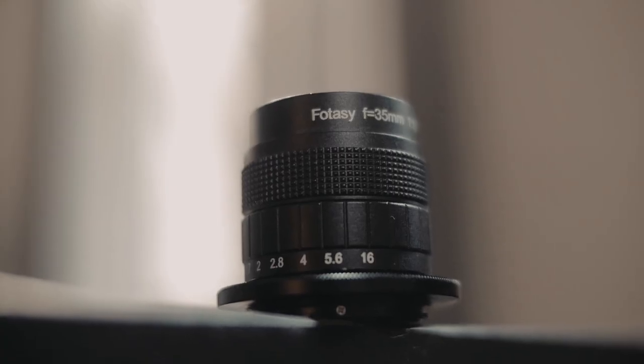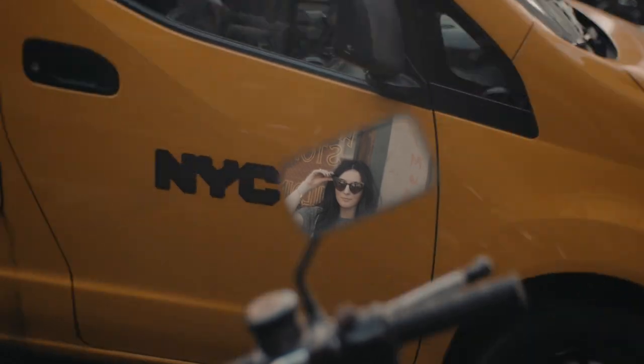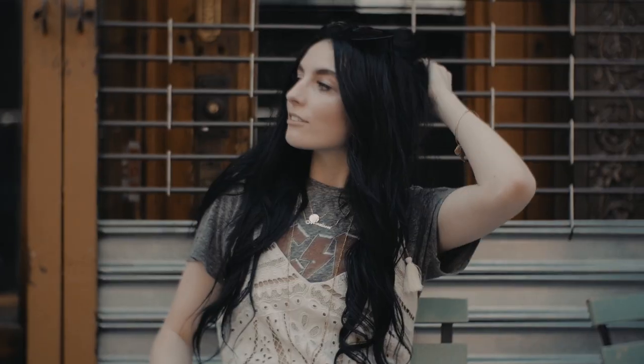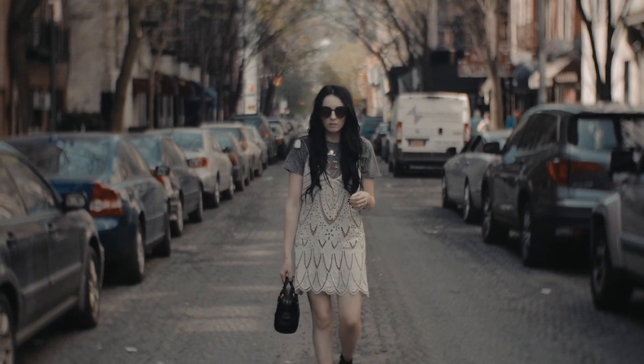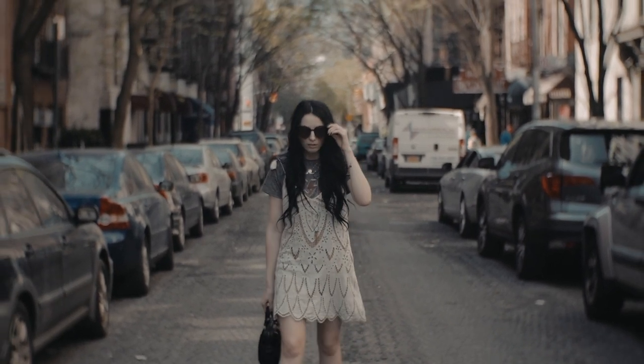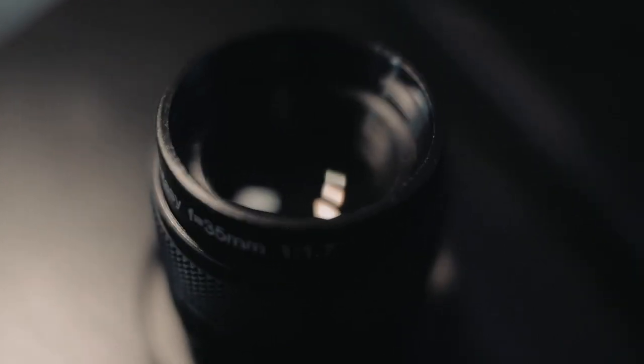I think the footage speaks for itself. This is a $35 lens that has some really great character. It's great for fashion, maybe even dream sequences, or honestly, it's fantastic just to spice up a bit of your B-roll with something a bit different. So for $35, this Bokeh Beast is worth every dime.